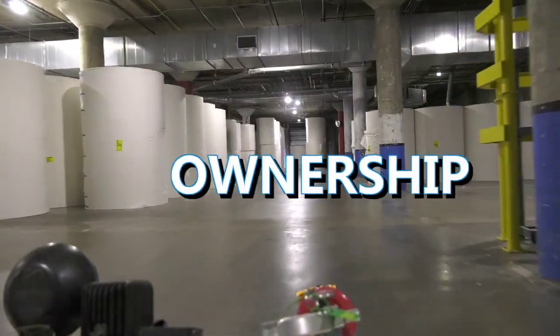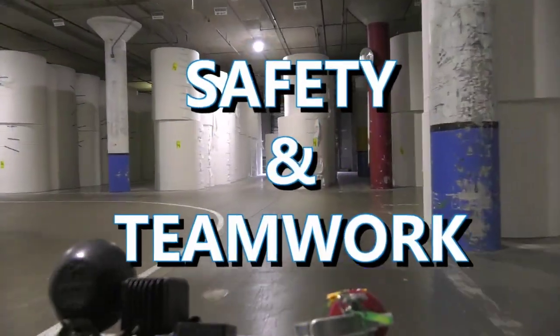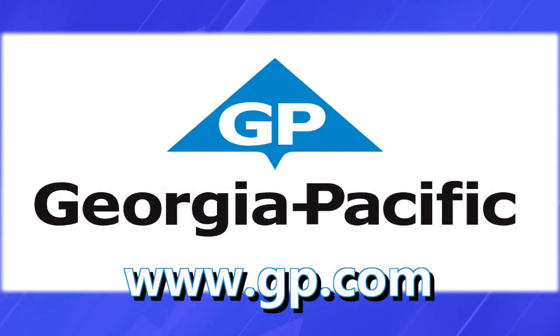Here at Georgia Pacific, ownership, problem solving, safety, and teamwork are all aspects of successful paper making. Thank you for spending time with us exploring careers at Georgia Pacific Green Bay. For more information, reach out to your recruiting contact or visit us at www.gp.com.